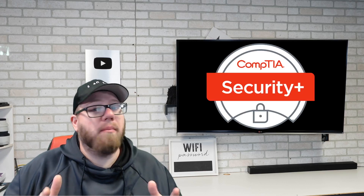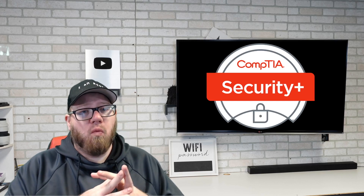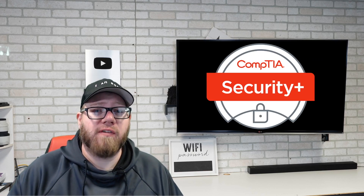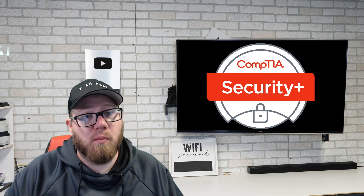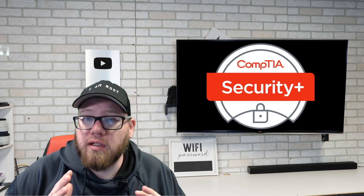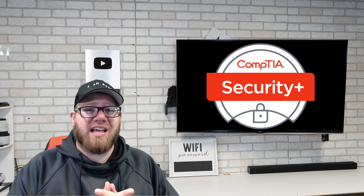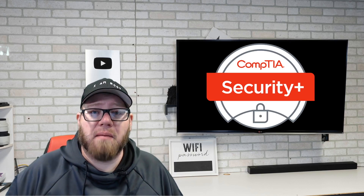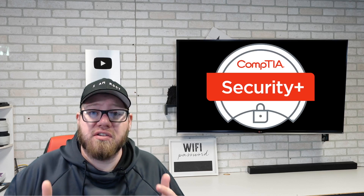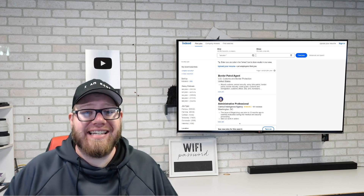As you may or may not know, in July I passed my Security Plus certification and once I put that on my LinkedIn profile, I have received so many inquiries about open jobs. It's been unbelievable. There are so many companies, organizations, and businesses out there who are looking for people who are CompTIA Security Plus certified. And if you don't believe me, just check out this search that we did on Indeed.com.